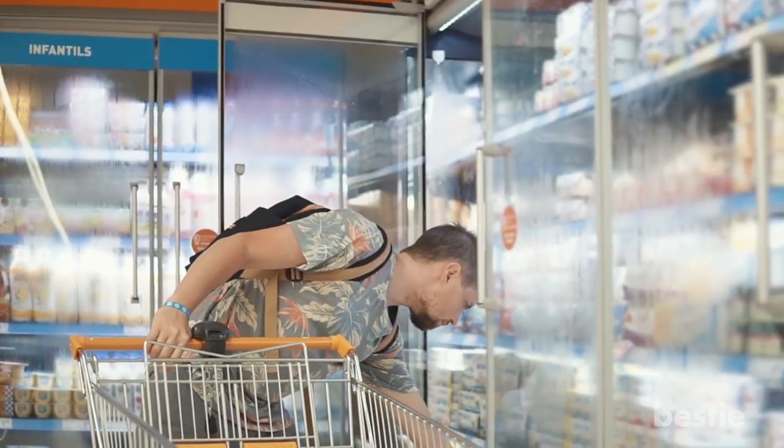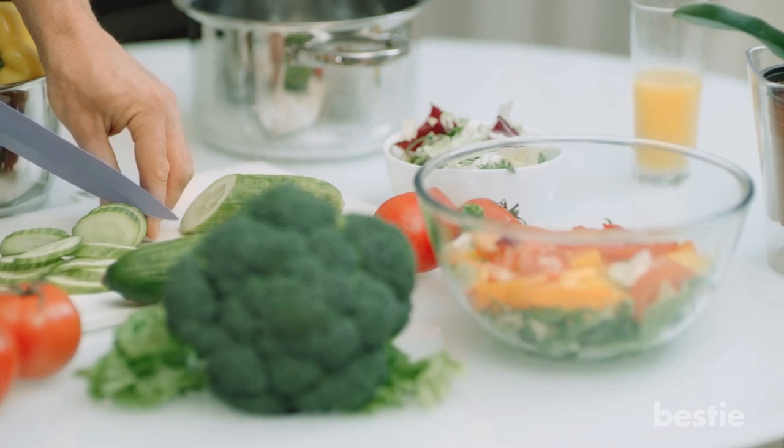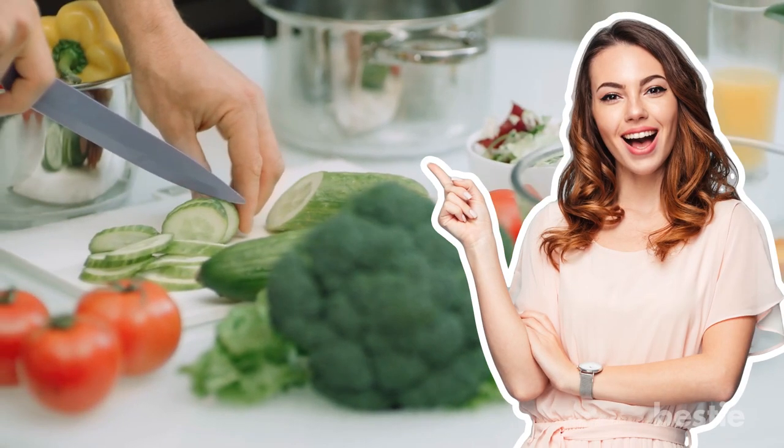Apart from buying such foods from the store, you can also prepare make-ahead keto freezer meals at your home for eating later. Here are some recipes.